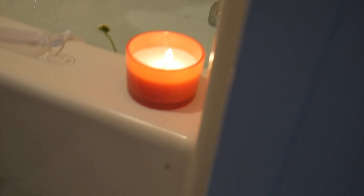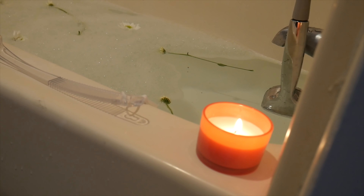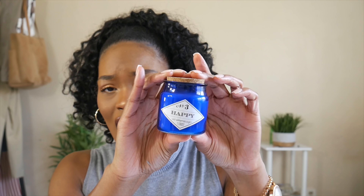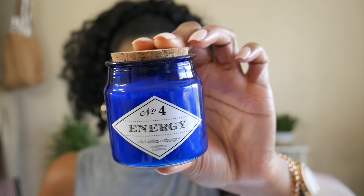The second candle is in the scent Coral Sea, and both of these smell really, really nice. I'm definitely going to use these during bath time. The next two candles I found at Dollar Tree are super cute — I actually think I want to gift these because they're just too cute. The first one is by the brand Old Williamsburg, number three, 'Happy' scent — blue packaging with a cork top. The next one is the same packaging, same brand, number four, and the scent is Energy.